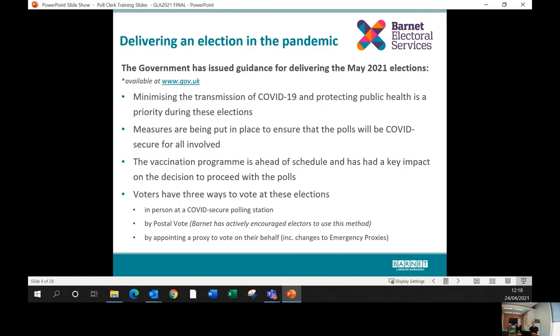The vaccination programme and how successfully it has been rolled out have been a key factor in the government's decision to proceed with these elections. Voters have three different ways to vote: in person at a COVID-secure polling station; by postal vote — Barnet was very active in encouraging electors to choose this method, and we have a record 59,000 postal voters in Barnet for these elections; or by appointing a proxy. The government has also made changes to legislation around emergency proxies, so people with COVID symptoms or needing to self-isolate have additional ways to get an emergency proxy.